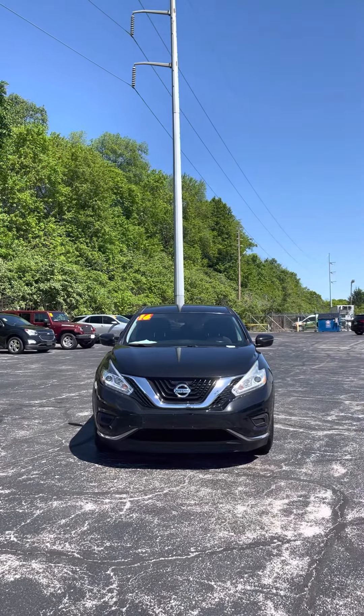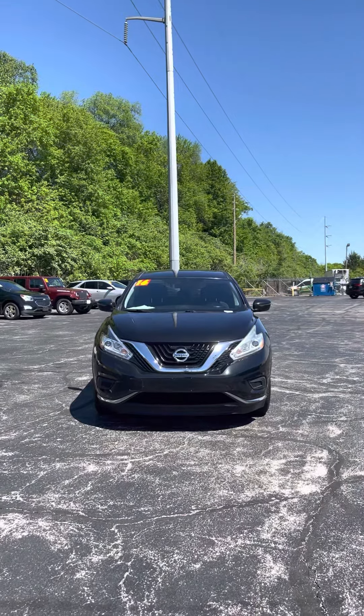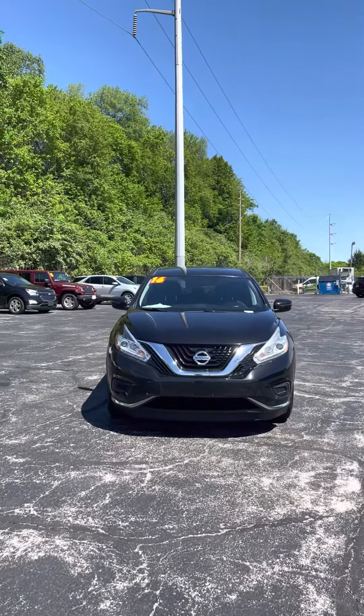Good morning Jennifer. It's Jordan at Premier Pre-Owned in Kansas City, Kansas, giving you a look at this 2016 Nissan Murano that you're interested in.